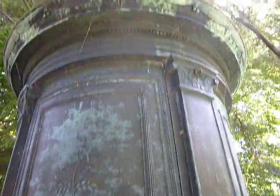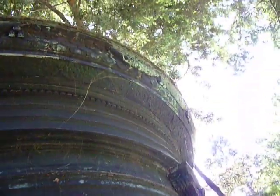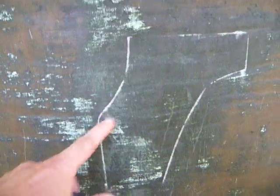Let's go all the way around. More nice spider webs up there. Looks like someone tried to make a cut. Weird.